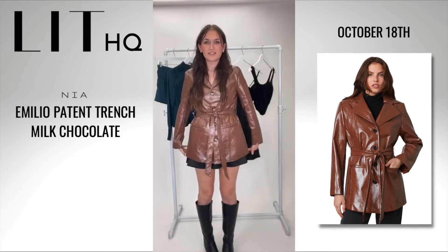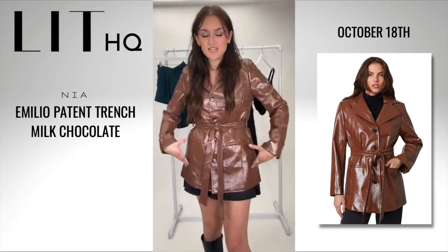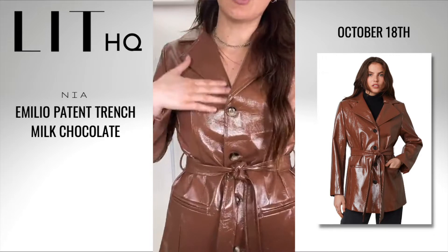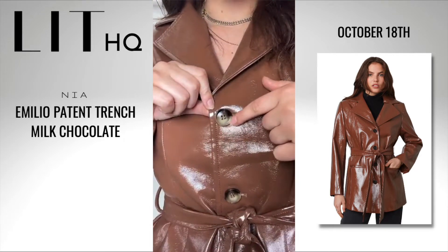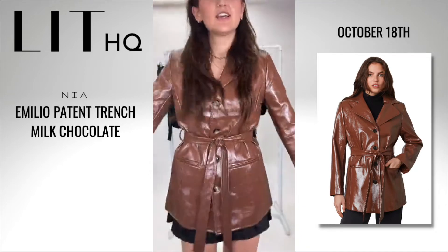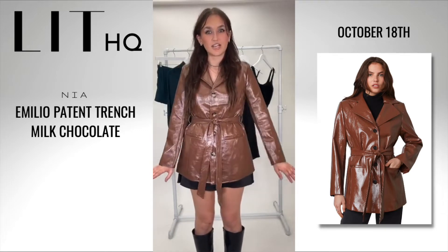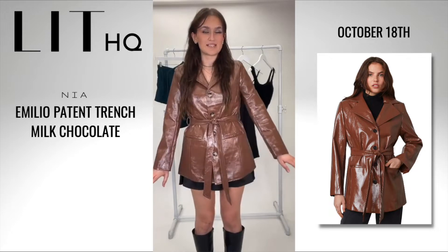This length on the jacket hits right above a mini skirt — so cute paired with a pair of black boots. Just such a simple, nice outfit, but so gorgeous. We've got this nice collar here. The buttons are beautiful, almost like a shimmery tortoise shell moment. Very subtle but very pretty. Definitely good for rain as well — this is the perfect fall jacket for Boston weather.